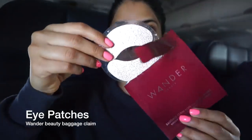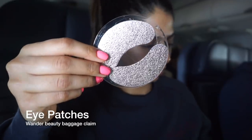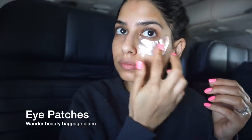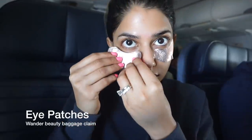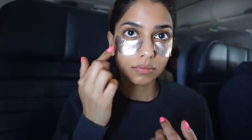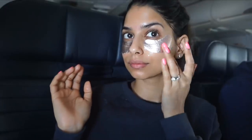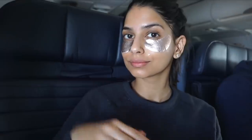One thing that's a huge must-have for me on any flight are eye patches. Sometimes I'll just do eye patches and skip a face mask altogether, but of course in today's video we're going to be doing a little bit of both. These eye patches are from Wander Beauty — they're not just pretty to look at. They actually pack so much moisture and hydration underneath the eyes, because that area tends to get very dry.